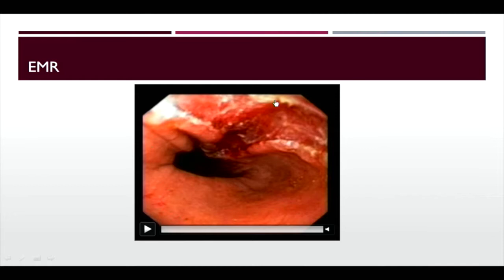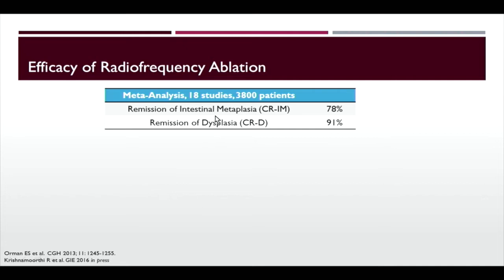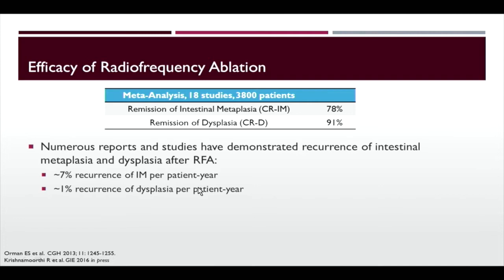The efficacy of radiofrequency ablation shows 91% remission of dysplasia across large studies. There is a recurrence rate of 7% per patient year for intestinal metaplasia and 1% recurrence rate of dysplasia, so we have to continue to watch these patients even after successful RFA. All we're doing is affecting the mucosa — we're not affecting the underlying genetics and factors that led them to develop Barrett's. So we treat their reflux and continue surveillance.